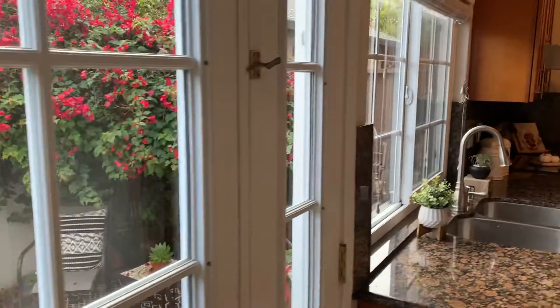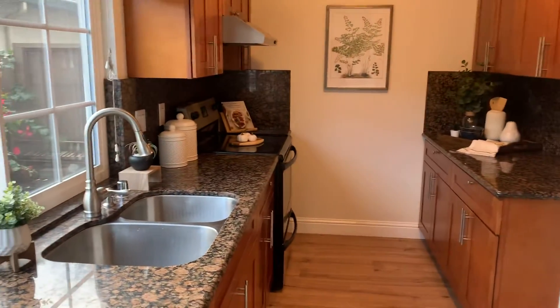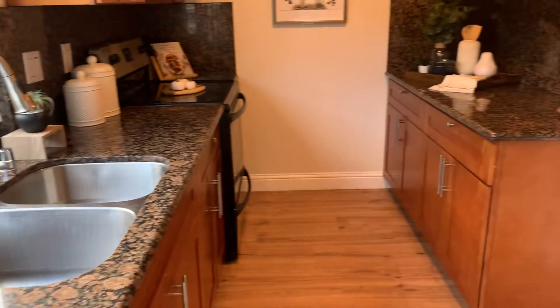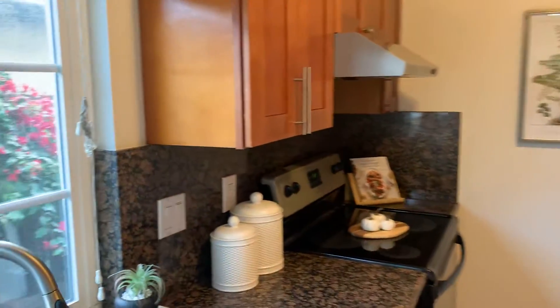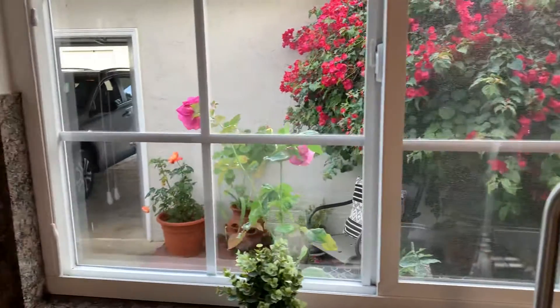Hey guys, here I am in Azimut Circle. This is our former home. It's a three-bedroom townhome. This was the kitchen where I used to cook all the time. There's our bougainvillea tree. There's our patio. There's the garage.